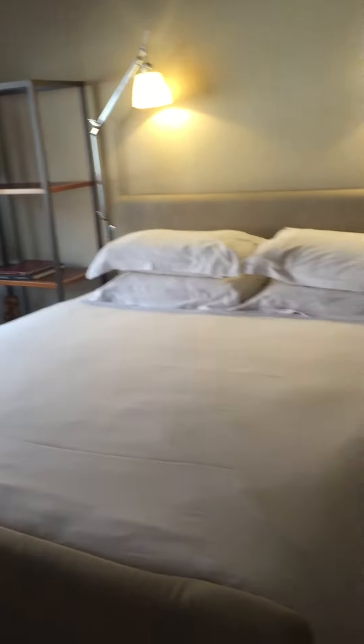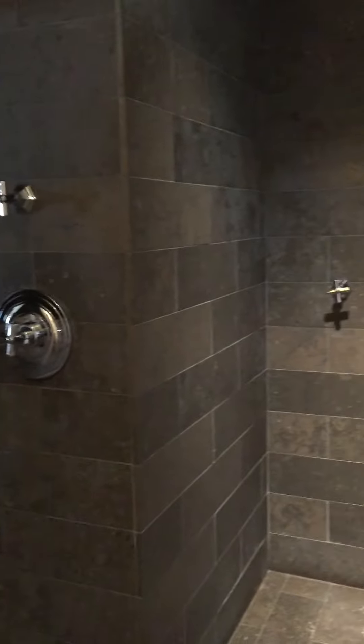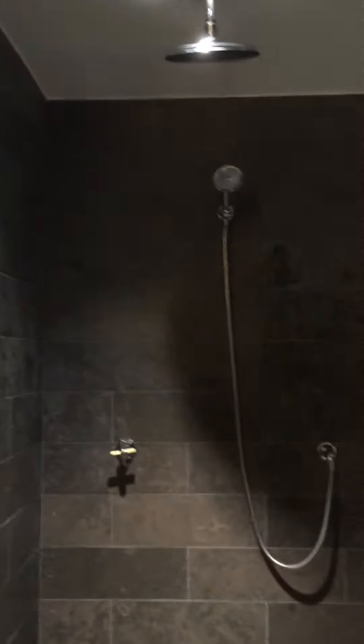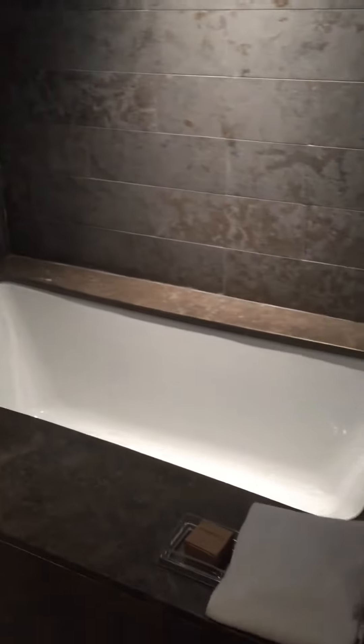Bedroom. And the bathroom that is bigger than our bedroom. Go in here, you walk about four feet, make a right, and you've got the walk-in shower next to the tub.